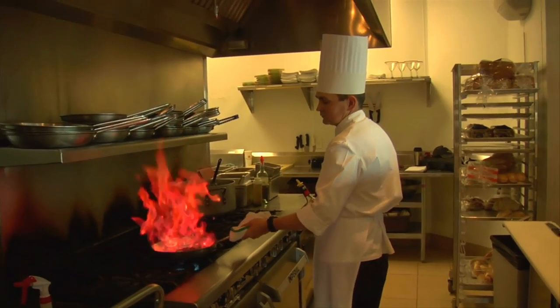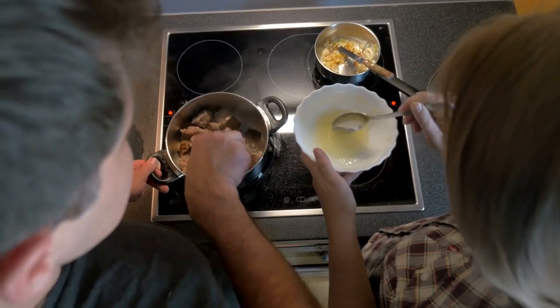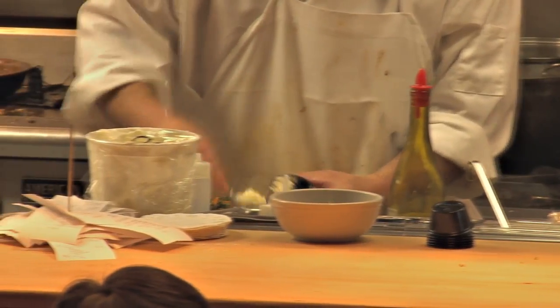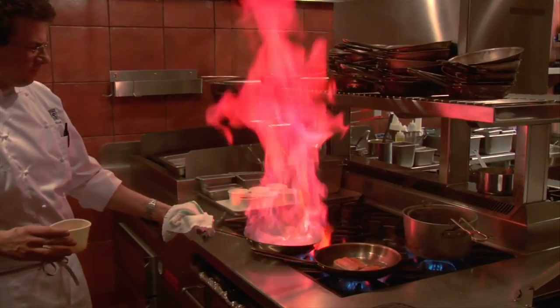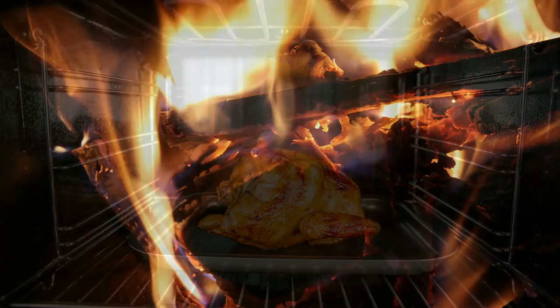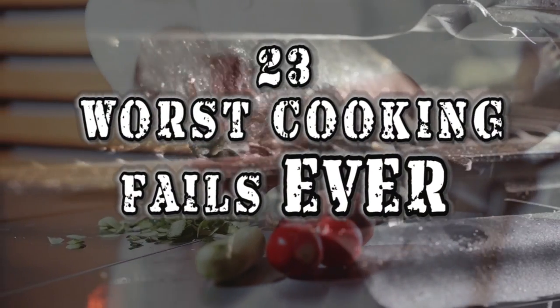Cooking certainly isn't as easy as it looks. A simple task like not reading the recipe right can lead to total disaster. For these people who fail quite epically, it might be best to leave some things to the professionals. From ovens catching on fire to the complete collapse of delicious pizzas, here are our 23 worst cooking fails ever.